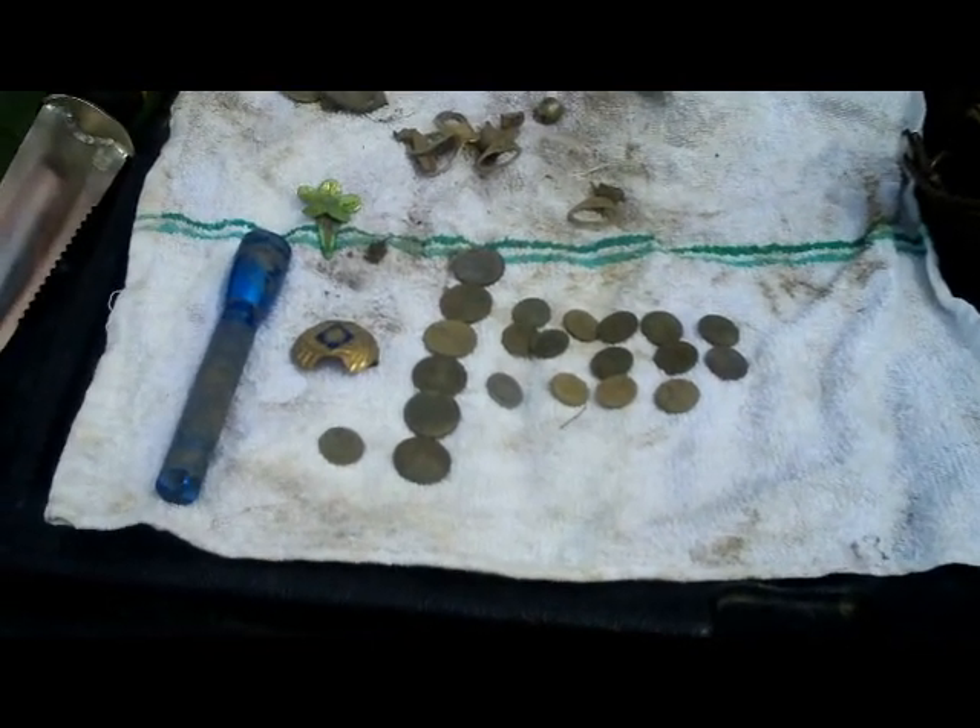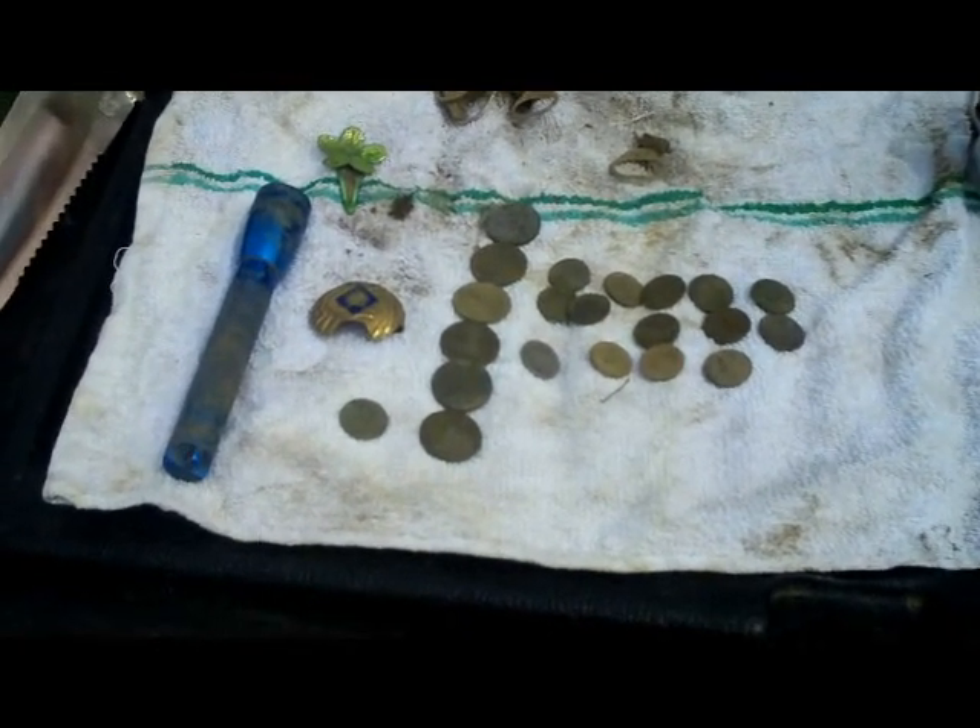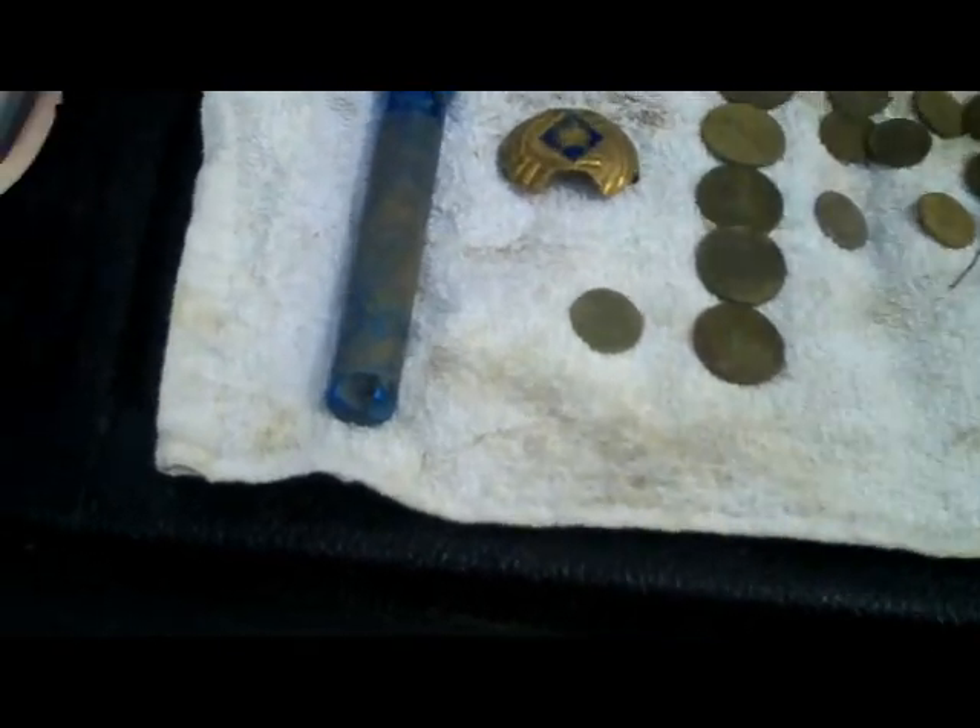Here's Debbie's finds for the last hour — quick hour hunt. Got a mag light, 20 coins, and some junk finds.